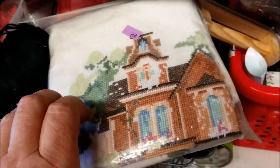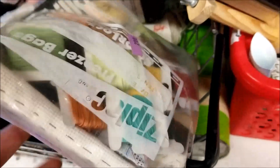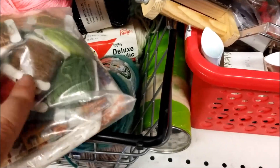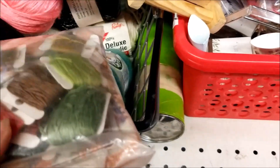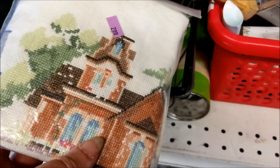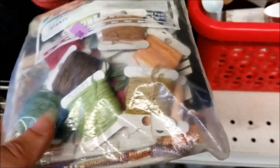Here's another cross-stitch project that is very tightly sealed up, so you can't tell what's in there. I saw that there was paper, and I wiggled the bobbins of floss around enough to see that it was a Bucilla kit. I googled when I got home, and this is a row of houses called Diamond Avenue. I could have figured that out in the store, but it didn't look like something I needed. If it had been a Dimensions kit, I would have totally bought it. Let me know what you would have done.